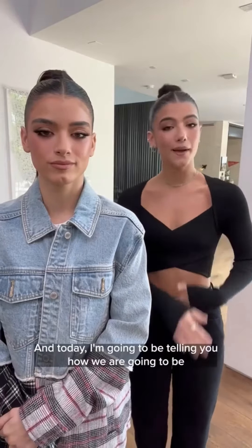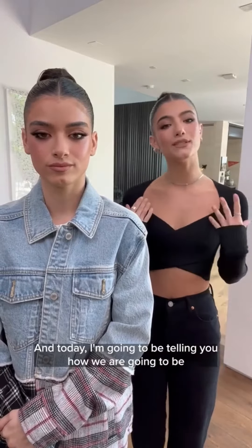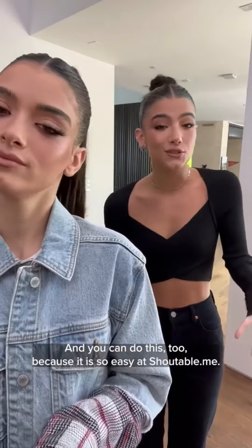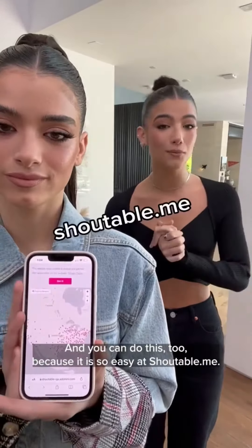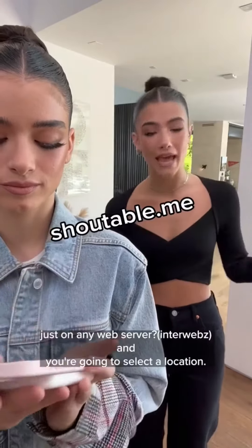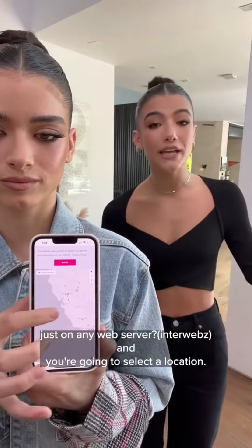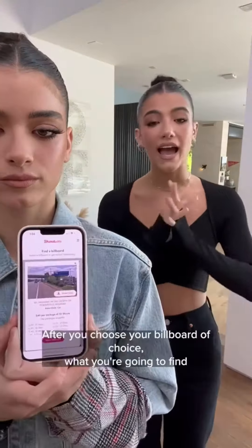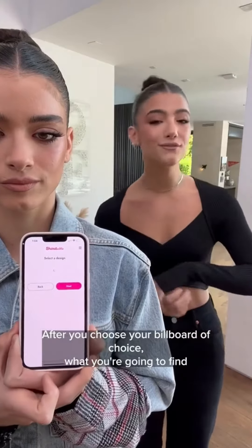Hi guys, it's Charlie, and today I'm going to be telling you how we are going to be buying our mother a billboard for Mother's Day. You can do this too because it is so easy at shoutable.me. First, you're going to go to shoutable.me on any web browser and you're going to select a location — there's ones all over the country, so make sure to find one for you.